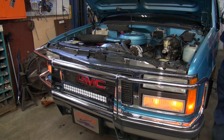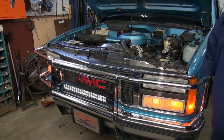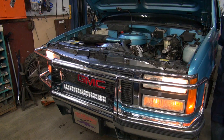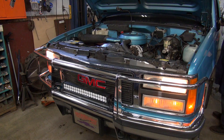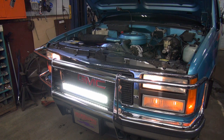We've got park lights. And we have low beams. And when I go to high beam, you'll hear the relay click — and we have an LED light. That worked out well.